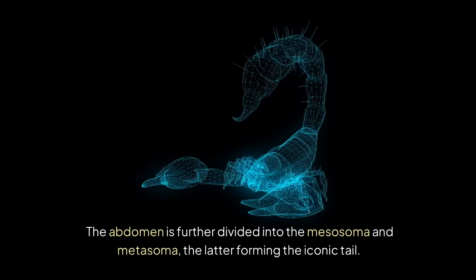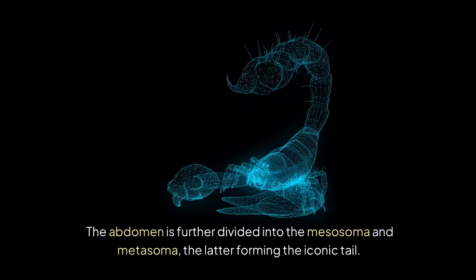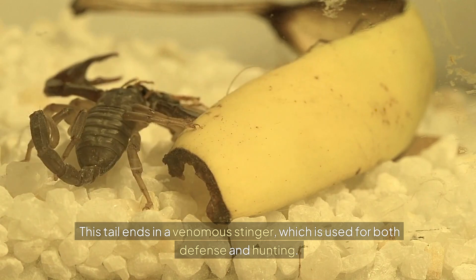The abdomen is further divided into the mesosoma and metasoma, the latter forming the iconic tail. This tail ends in a venomous stinger, which is used for both defense and hunting.